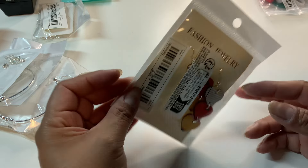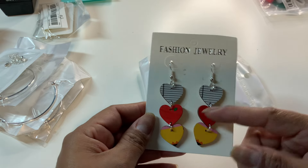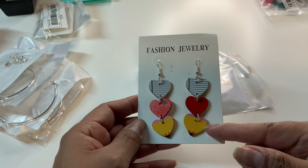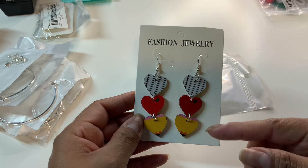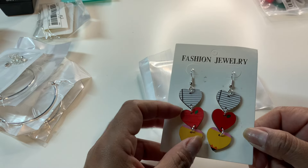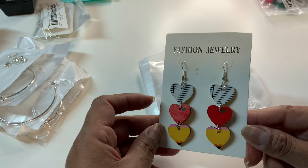These are 89 cents and very school-teacher oriented — they have three hearts but it's the notebook paper, the apple, and then the pencil. So adorable! Right away my teacher friends said they want those, so it's good that I got another pair for them.